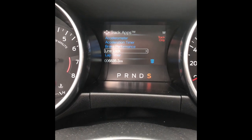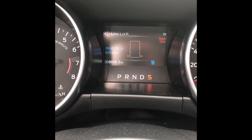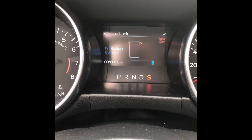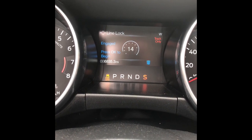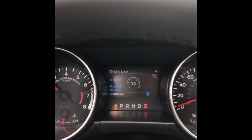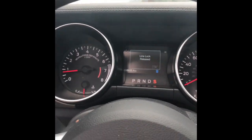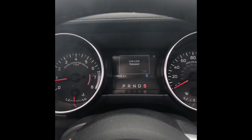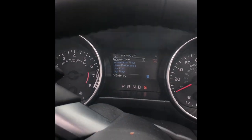To operate the line lock, we go into the track apps menu and go to line lock. We select it, hold OK to initialize. Once it's complete, we press hard on that brake pedal, press OK, then mash the gas. Good smoky burnout — all because of a factory-installed line lock on a Mustang. There you have it, folks.